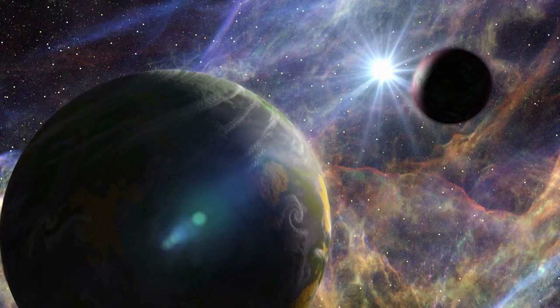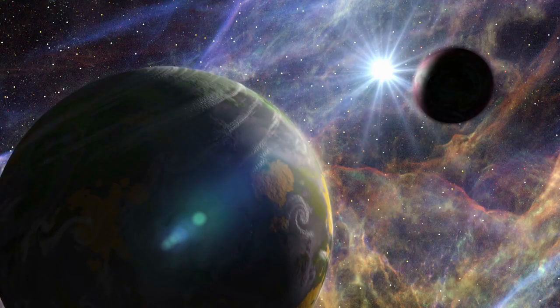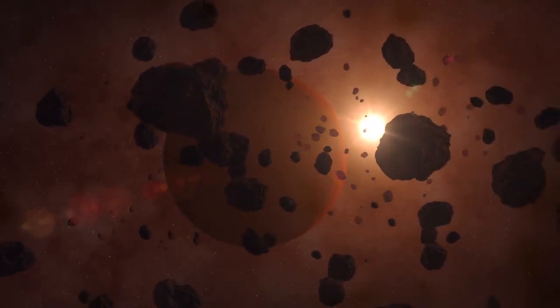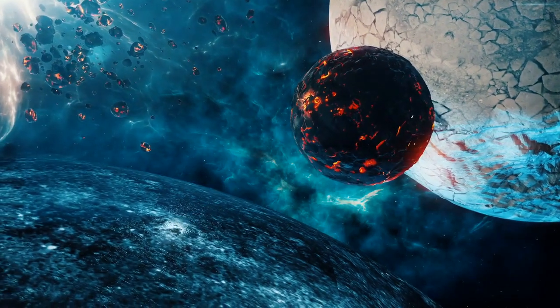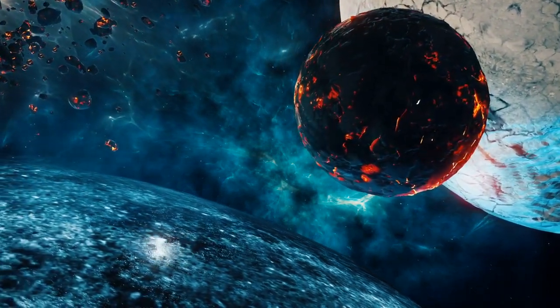However, studying this exoplanet provides valuable insights into the diversity of planetary systems in our galaxy. The discovery of Kepler-16b also sheds light on the possibility of finding more binary star systems with orbiting planets, and it challenges our preconceived notions about planetary formation and the potential habitability of such systems.